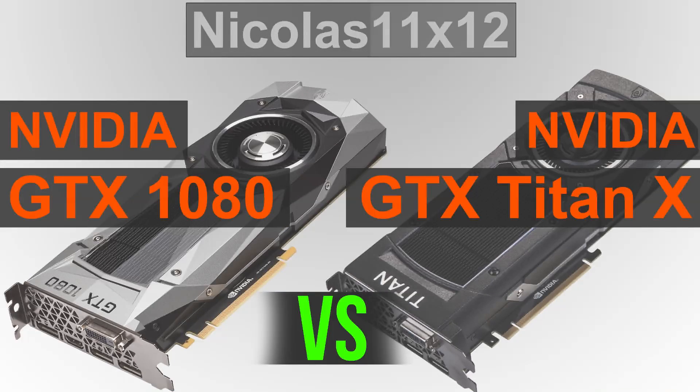Welcome to Niklas 11x12. Today I'm comparing two graphics card kings against each other: the new Nvidia GTX 1080 vs the legendary GTX Titan X. Which one's going to win this battle, or let's put it this way, how will these two GPUs stack up against each other?